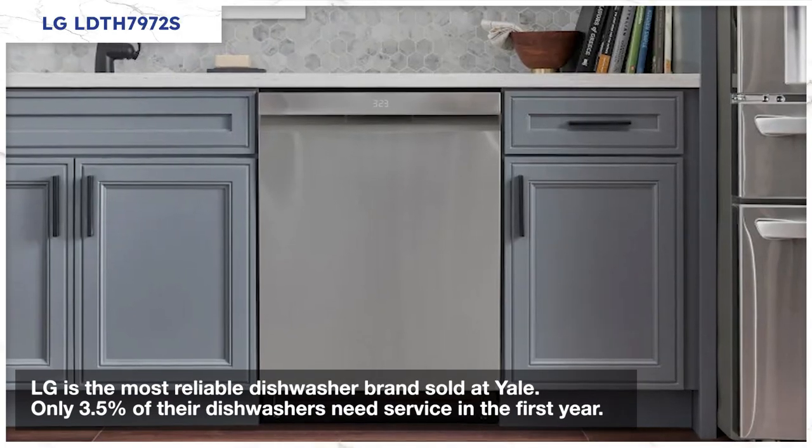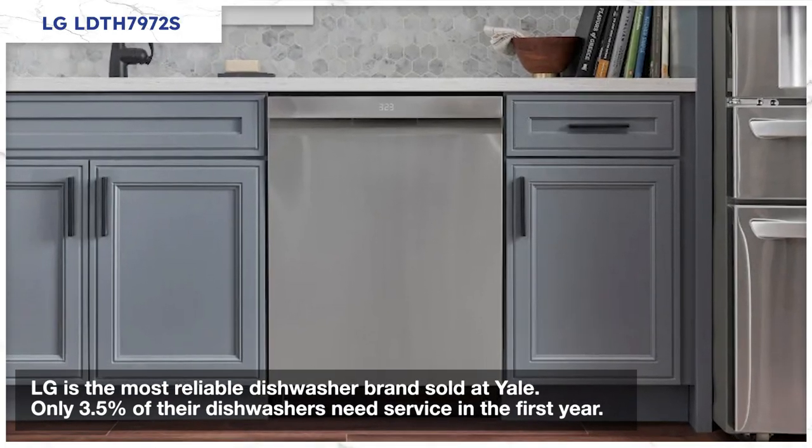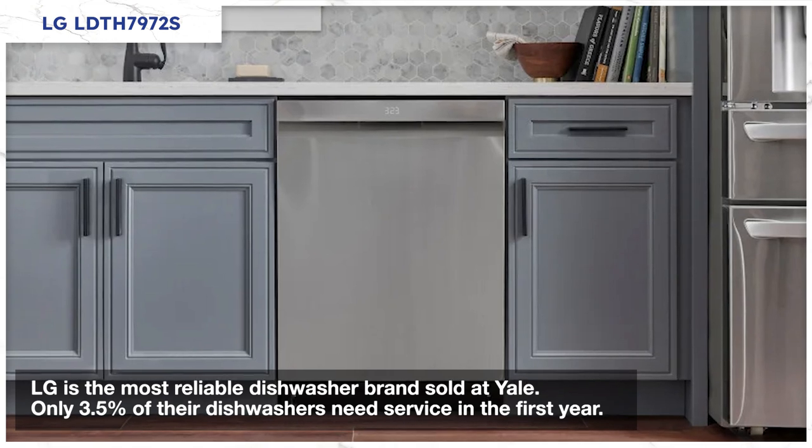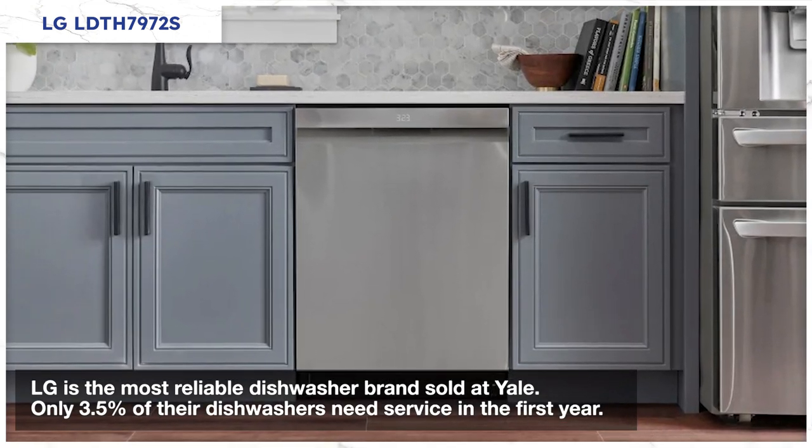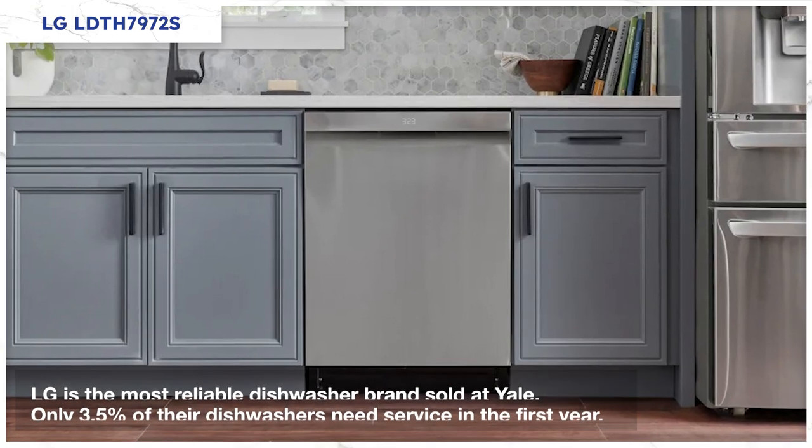But here's their best feature: LG is the most reliable dishwasher sold at Yale, with only 3.5% service calls in the first year, according to 34,000 service calls logged by our service department just last year. So, which dishwasher do you like best? Leave it in the comments below. If you're looking for the best dishwashers at any price — lower or higher — click this video. Thanks for watching.